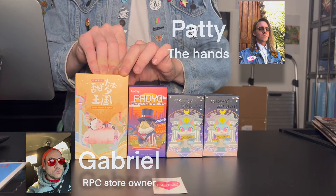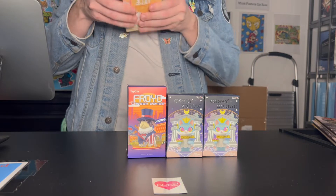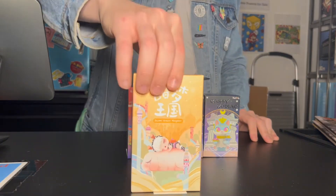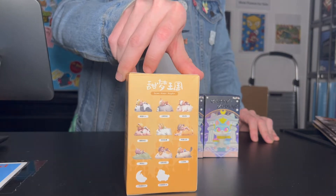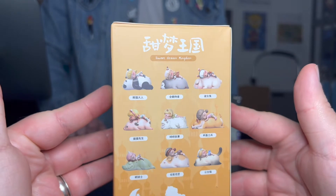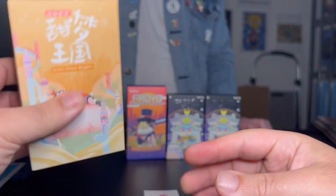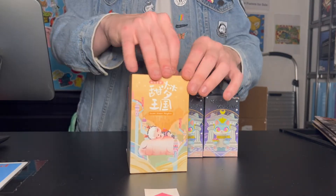Now this first one we're starting with — can you tell me what that one is? Sweet Dream Kingdom, made by Kimi. This is a collection of young children sleeping on animals. Let's bring this a little bit closer so you can see, and I'll post up a graphic so you can see the figures with more detail and clarity. It's kind of a heavy box — it's got some weight to it. Let's see what they look like.